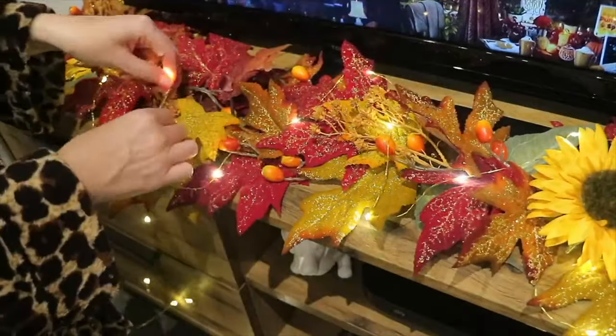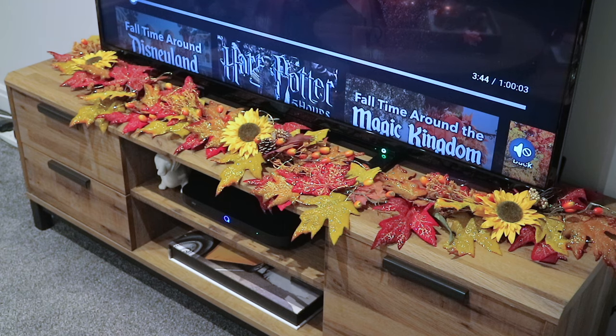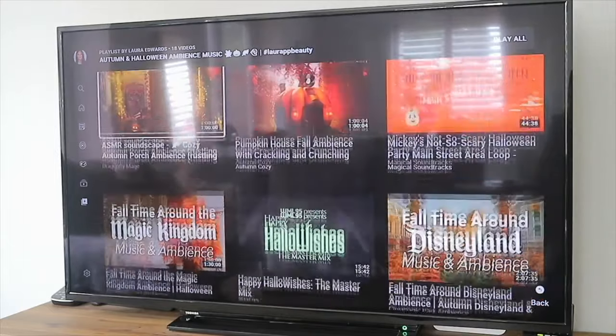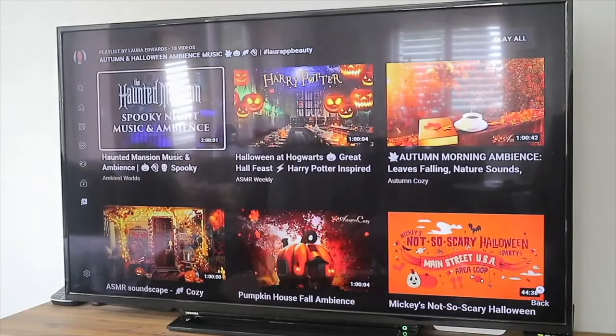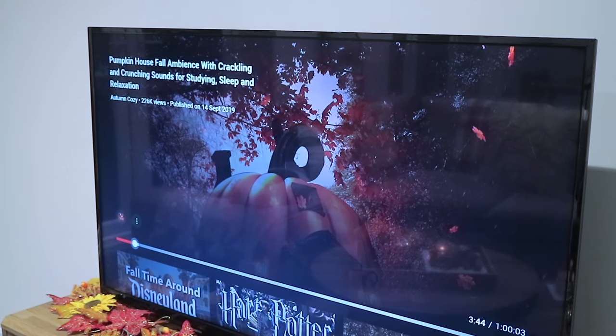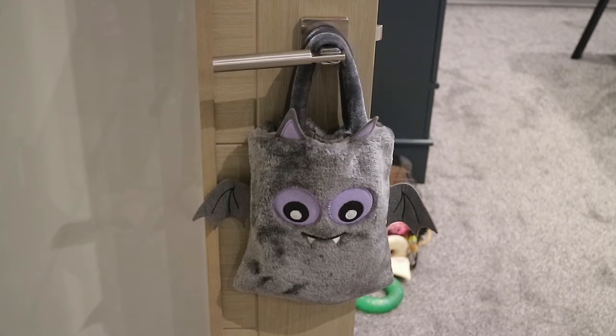I was so happy with how the garland turned out — I'll link that video down below if you missed it. On the TV I have a Halloween and autumn ambience playlist, so if you need some beautiful autumnal or Halloween backgrounds with music or ambience then definitely check out that playlist. The one I have on at the moment is by Autumn Cozy and it's the Pumpkin House Full Ambience. I also have the furry trick-or-treat bat bag hanging in here, which had all of Sully's autumn and Halloween treats.